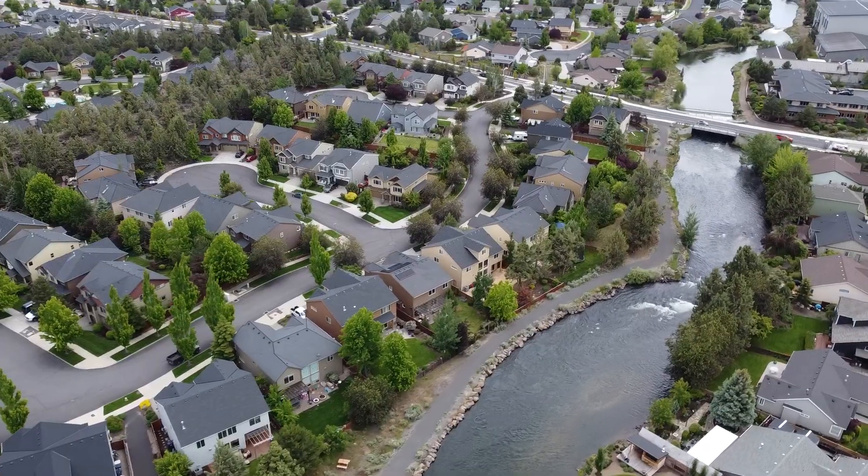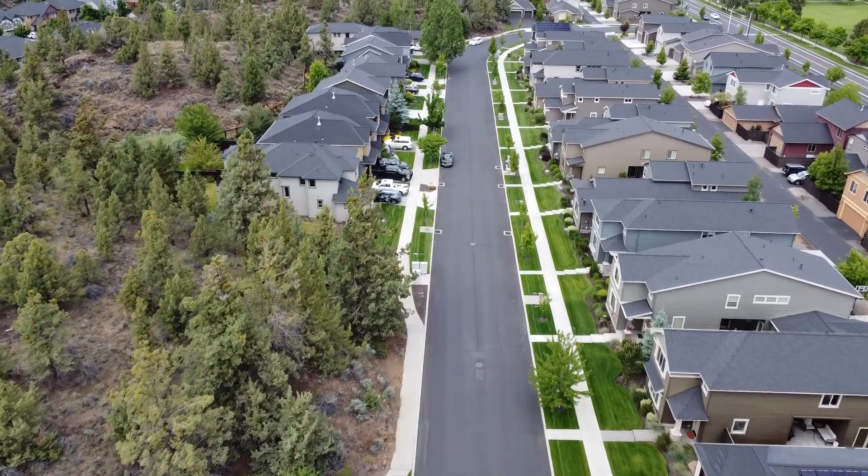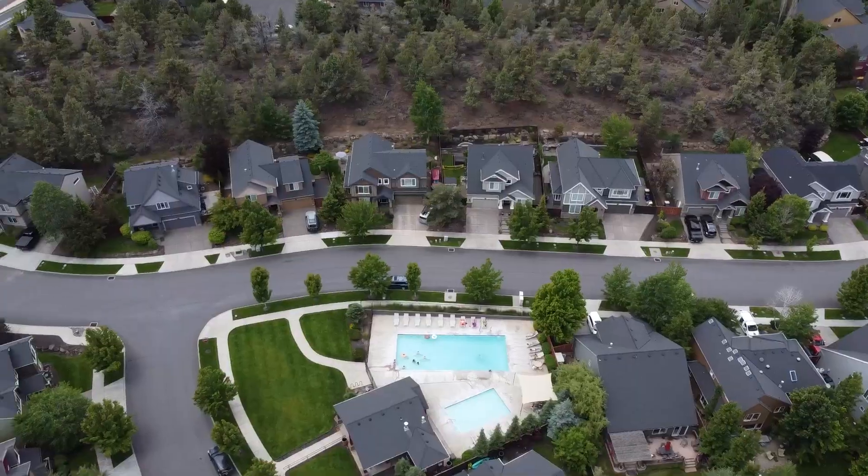Somewhere out there is an amazing community where the homes are close and create a nice tight-knit community, yet also have great backyards where there's privacy and you don't feel like your neighbor's always peering into your backyard. That neighborhood is called Lava Ridge, and we're taking a tour.